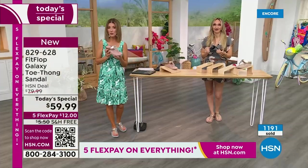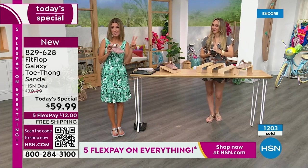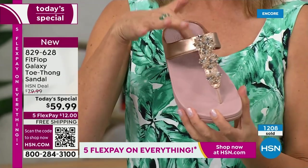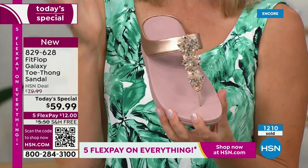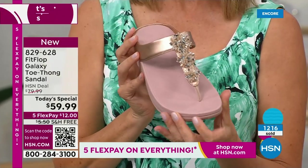If you're thinking you'd love to try this brand, it happens like once a year. We do another Today Special with Fit Flop in the spring, but it might be a tennis shoe or something else. This is the day to get a Fit Flop toe thong sandal, already very popular in many colors.